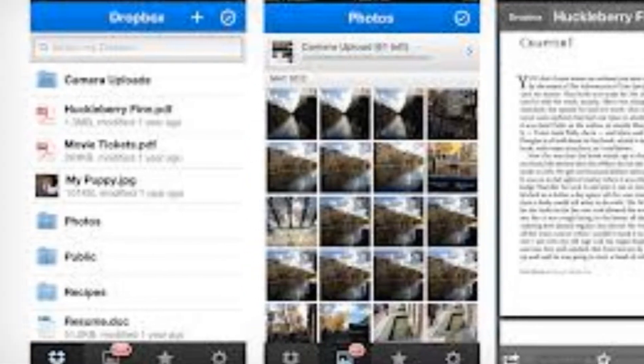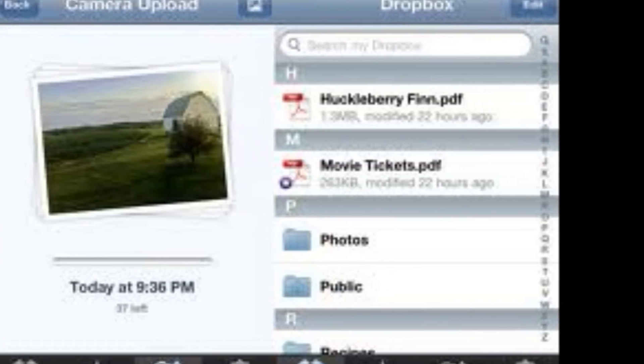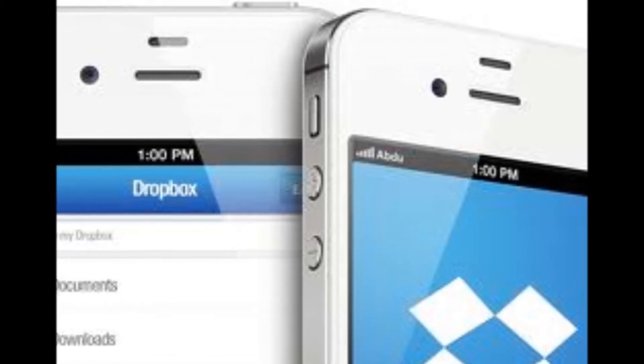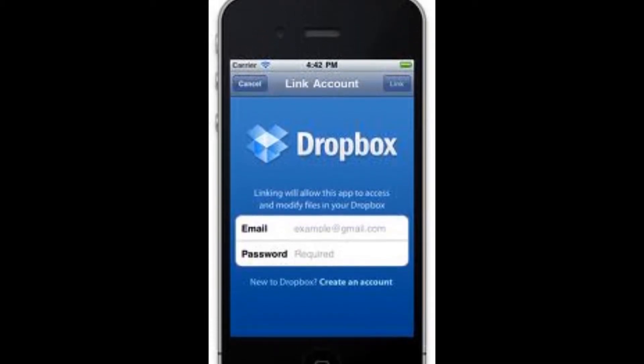The app settings also let you upgrade your account and add a passcode lock to Dropbox if you need security. It's especially good for backing up your files online, although the biggest barrier to this is the size of your backups. You get 2GB free with Dropbox, or you can choose 100, 200, or 500GB with a monthly fee.